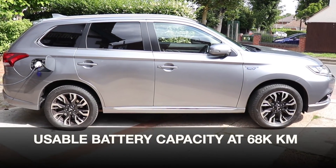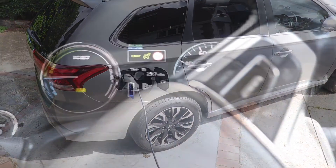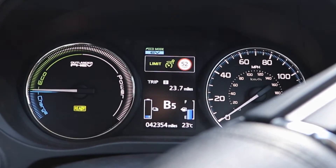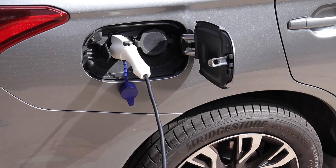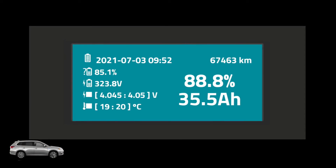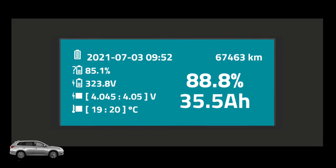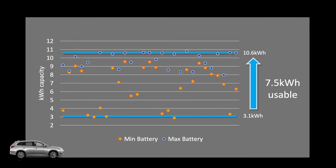Today we are talking battery capacity for the Mitsubishi Outlander 2018 — a three-year-old car with 42,000 miles (68,000 kilometers). At the last check, the battery had 88.8 percent of its original capacity.